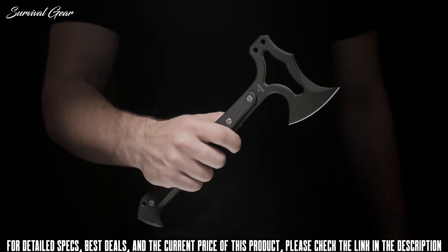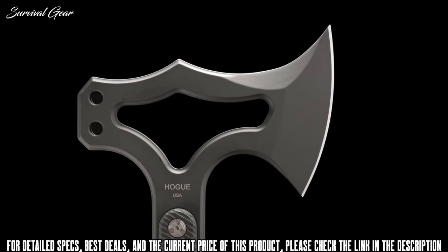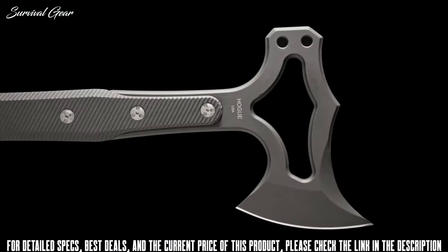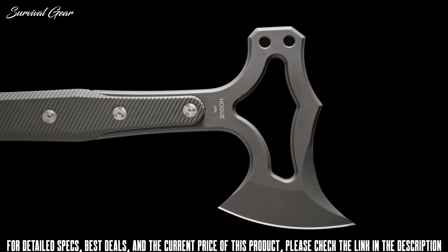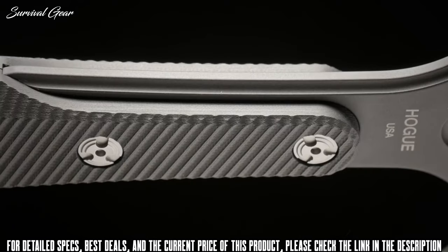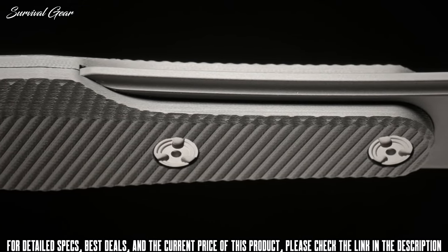and spike accessories. Eliminating top heaviness, the skeletonized head makes it lightweight and very fast in hand. The blade is made from S7 tool steel, chosen for its shock-resistant properties. Durability is further improved with a cryogenic heat treatment and a kiln-baked Cerakote firearms finish. The handle has a partial tang set in tough G10, using Hogue's custom heat-treated hardware.